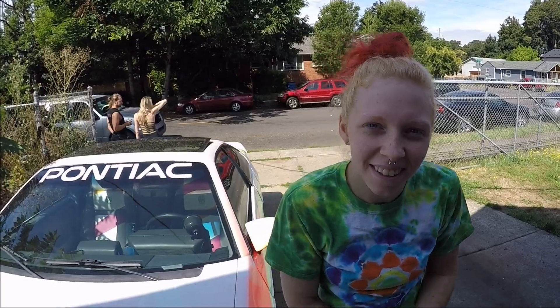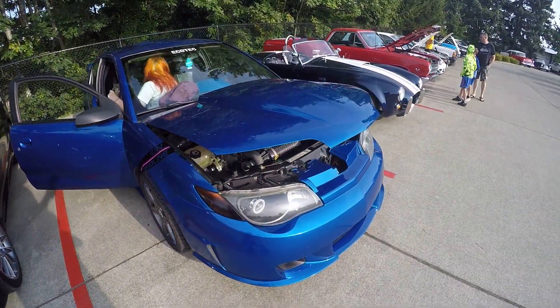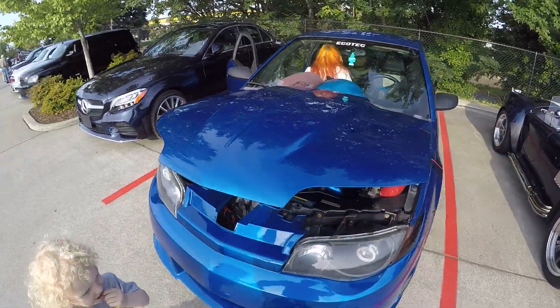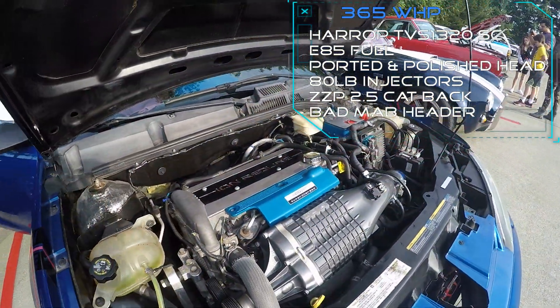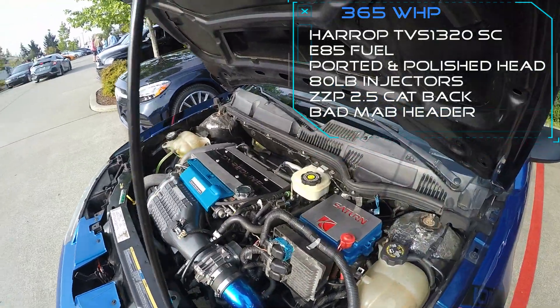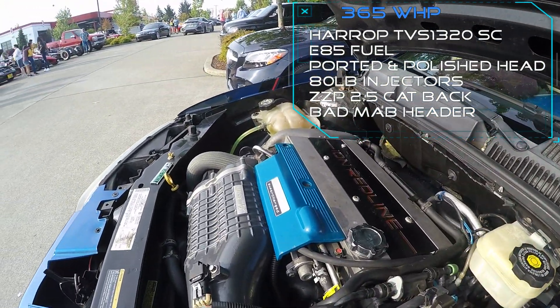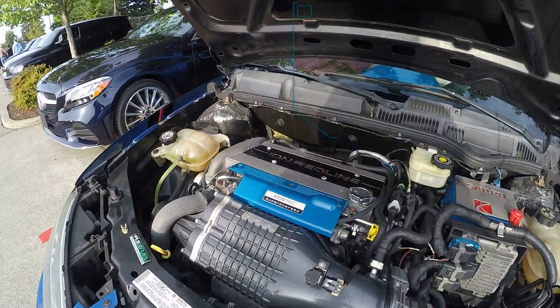As some of you know, we aren't just Fiero junkies — our other passion is the Ecotech family. We own a 2004 Saturn Ion Redline that's tastefully upgraded with a Harrop TVS 1320 supercharger and a port-and-polished head from our friend at Category V Port Works, as well as E85 fuel. With this combination and supporting mods, the car makes around 365 wheel horsepower, and that can increase further with fuel system upgrades.